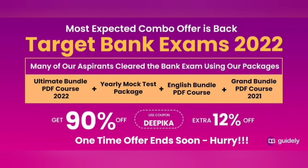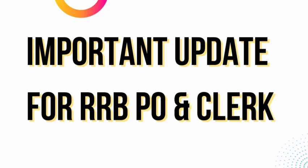If you want to purchase, the link will be given in the description and by using my code you will get an extra 12% discount. The important update for you for RRBPO and Clerk is that I am starting a to-do list for RRBPO and Clerk.